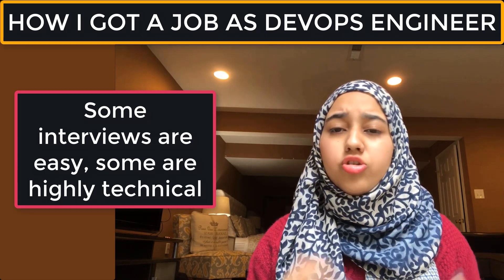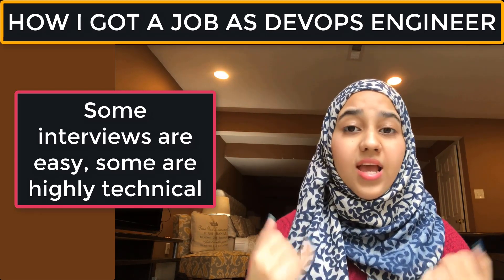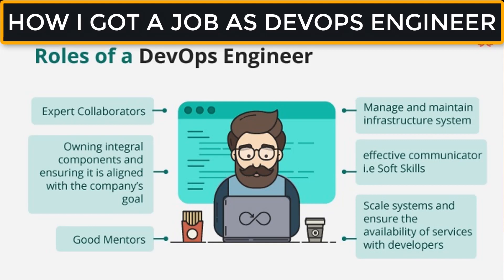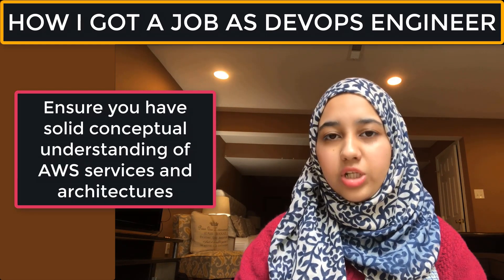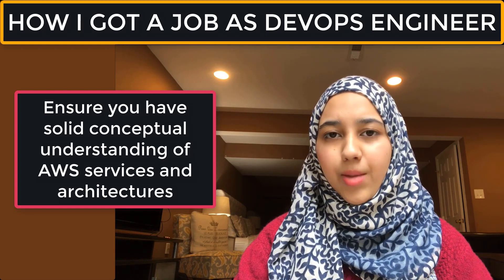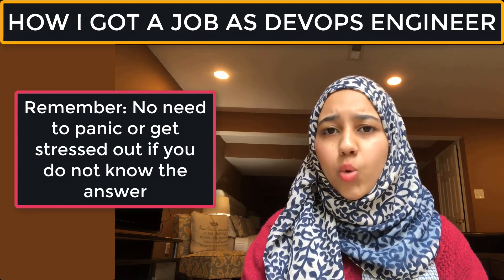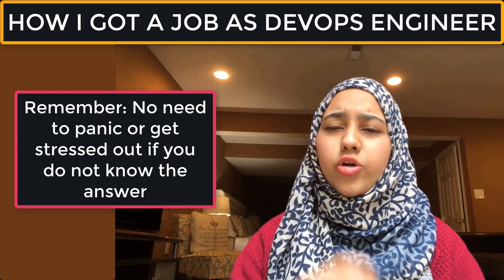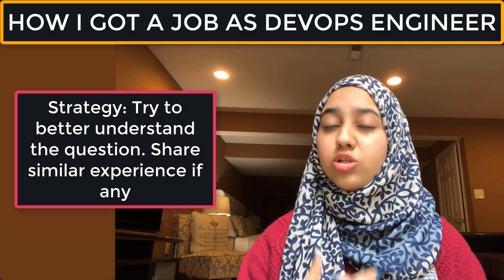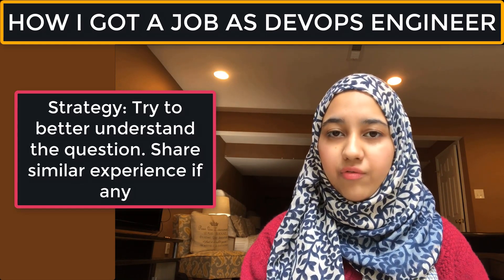Interview difficulty varies by company — some can be really easy, some really hard. They can ask about Linux, networking, VPC architectures, Elastic Load Balancers, Auto Scaling Groups, EC2 instances — how to SSH into and configure them — as well as Lambda functions and API Gateways. If you don't know an answer, don't panic. You can say you're not sure, or try to rephrase and approach the question from a different angle.